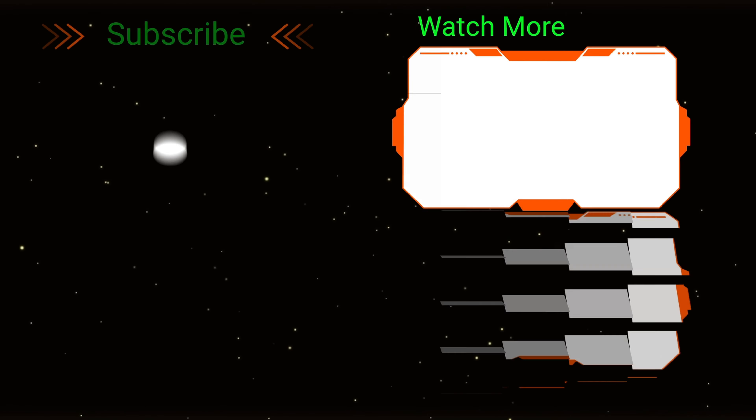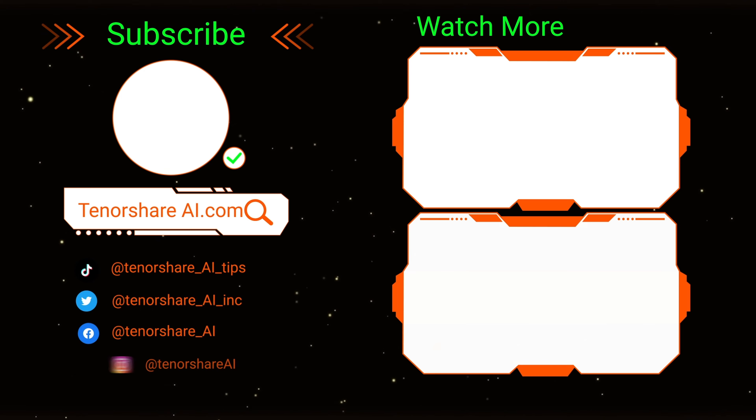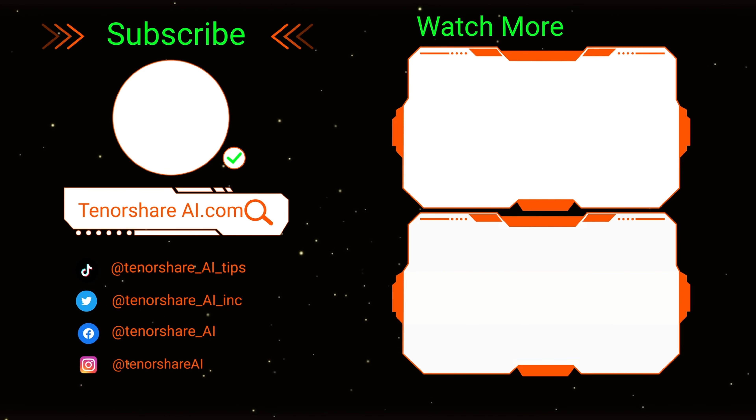Don't forget to smash that like button, share this informative video, and subscribe to our Tenorshare AI channel.